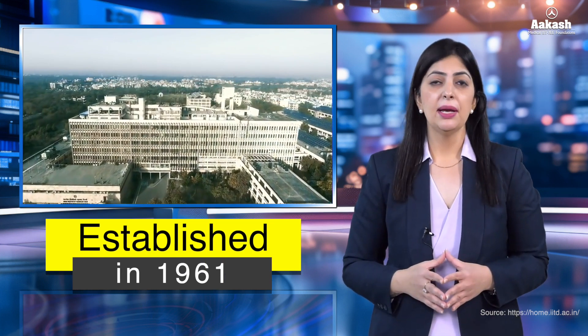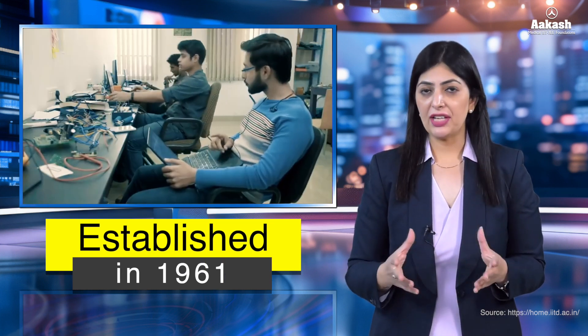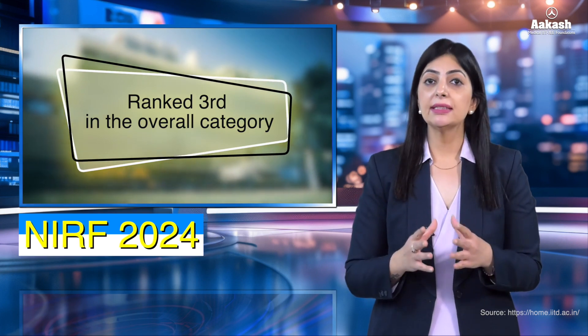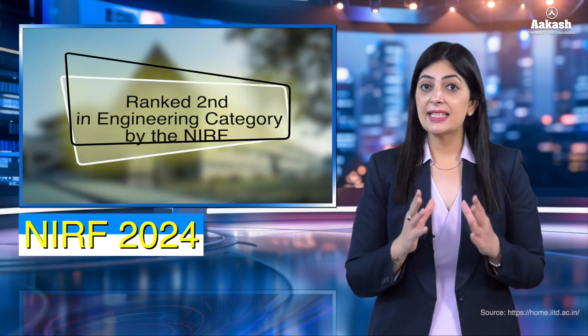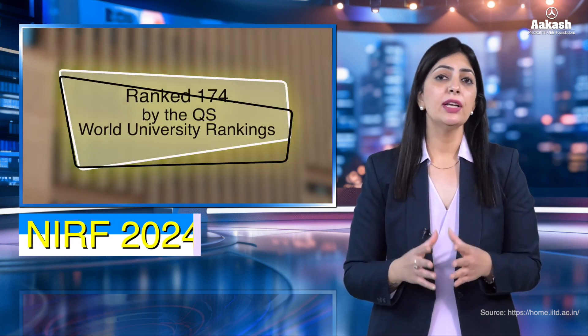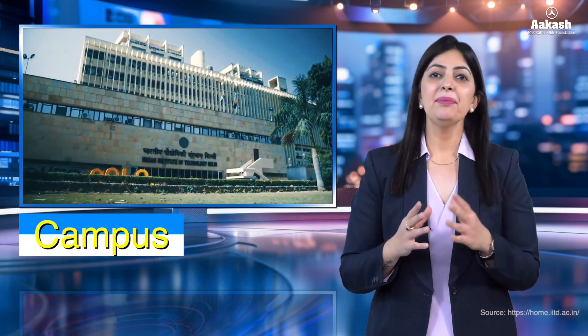Indian Institute of Technology Delhi is one of the 23 IITs created to be centers of excellence for training, research, and development in science, engineering, and technology. Initially, IIT Delhi was established as a college of engineering in 1961 but later declared an institution of national importance. In 2023, IIT Delhi was ranked third in the overall category and second in top engineering colleges by NIRF. Internationally, it was ranked 174th by QS World University Rankings and 46th in Asia.